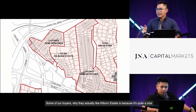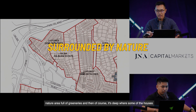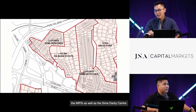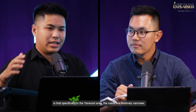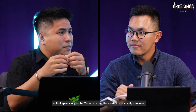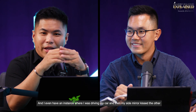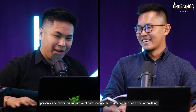Some buyers like Kilburn Estate because it's quite a nice nature area full of greenery, and while some houses are parked deeper inside, you are still near amenities like MRT stations and Sime Darby Centre. One note that buyers mention about Kilburn Estate — specifically in the Yawood area — is that the roads are relatively narrower. Two-way traffic is a little tight, and there have even been instances of side mirrors kissing passing cars.